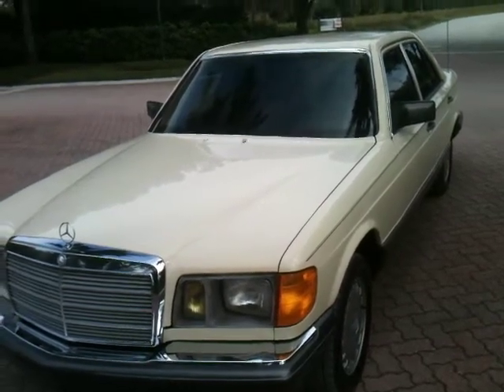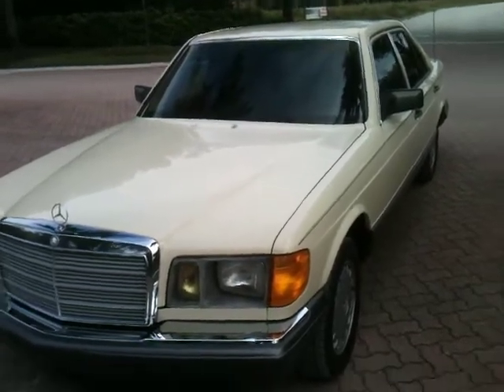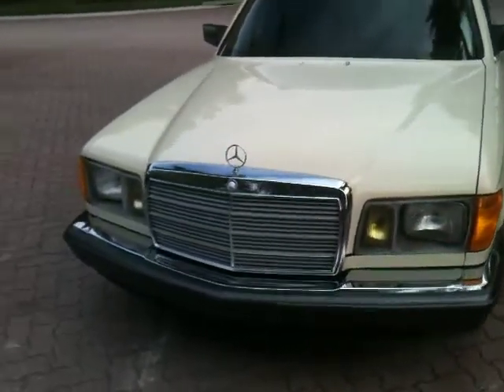Today I'm going to be featuring a 1982 Mercedes-Benz 300 SD, the turbo diesel. Really slick looking car.